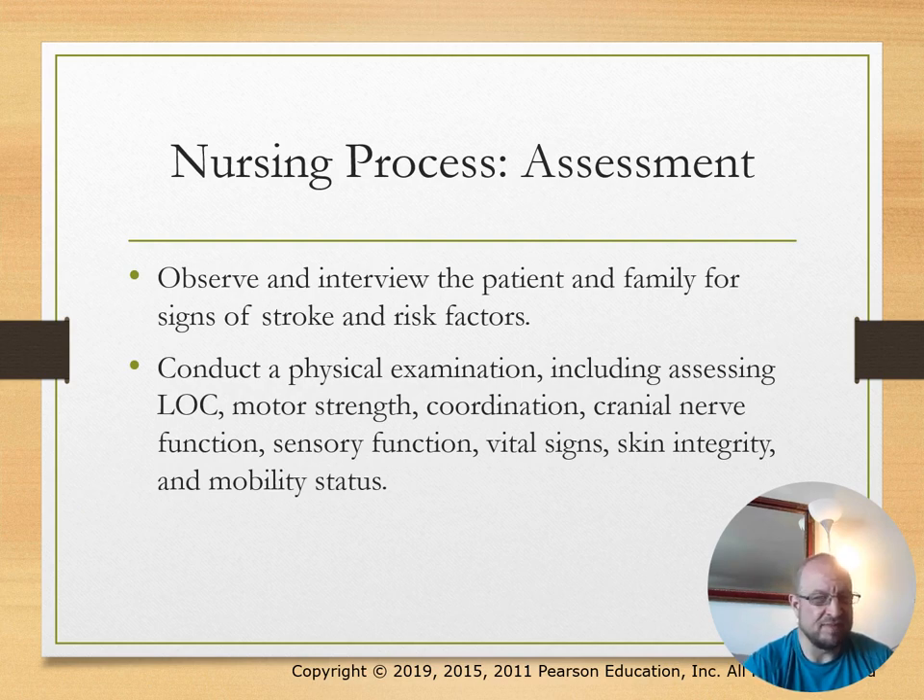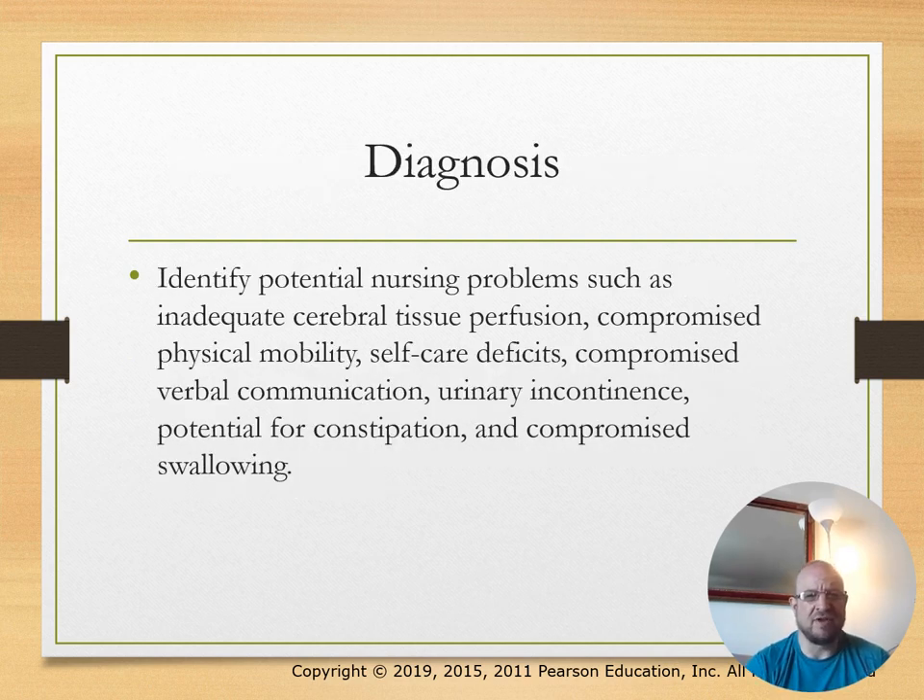The nursing process for stroke: observe and interview the patient and family for signs of stroke and risk factors. Conduct a physical assessment including level of consciousness, motor strength, coordination, cranial nerve function, and vital signs. Nursing diagnoses include inadequate cerebral tissue perfusion, compromised physical mobility, and self-care deficits.